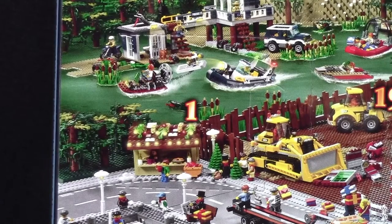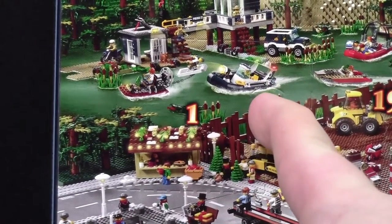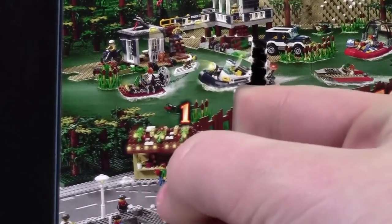Hey everybody, BrickLover18 here today with the LEGO City Advent Calendar 2015, day number one. Let's open it up.